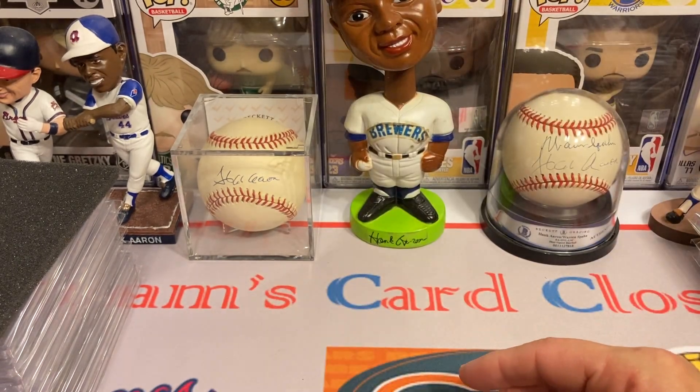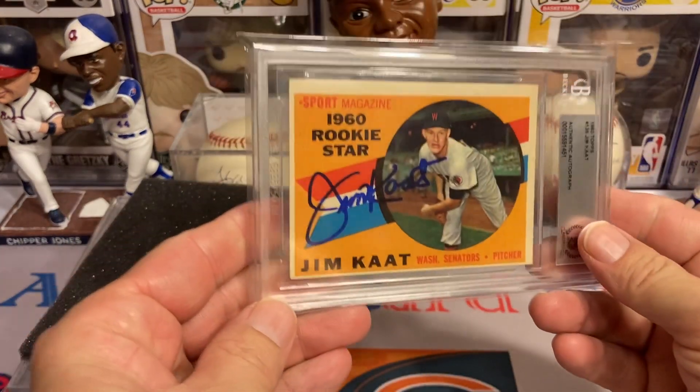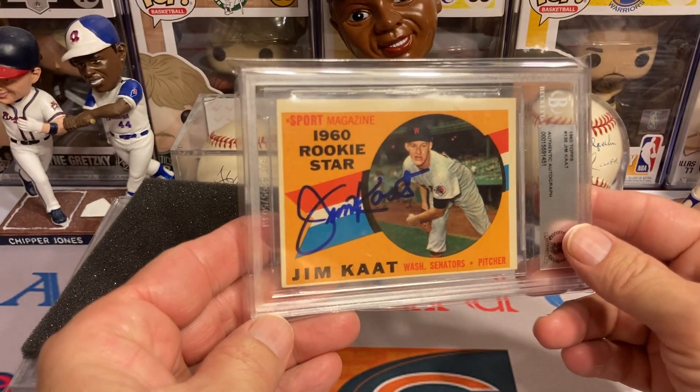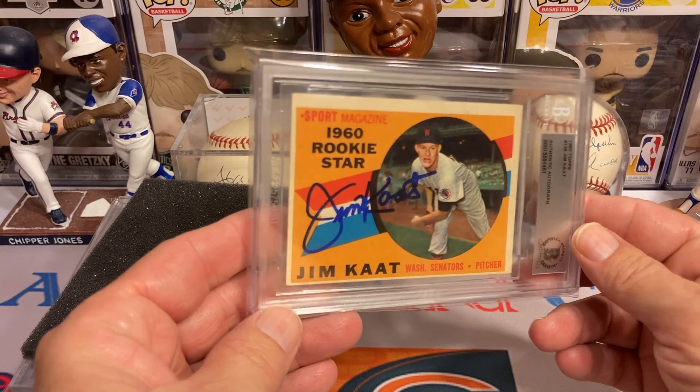Getting into the next stack — and the first one is newer Hall of Famer Mr. Jim Kaat. Love that 1960 Topps card right there.